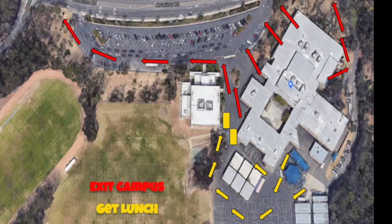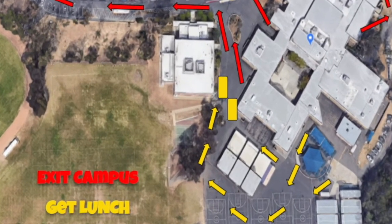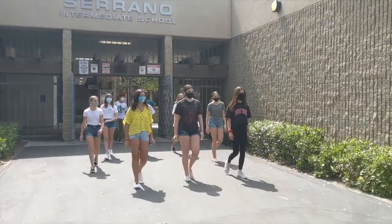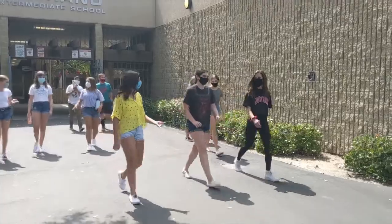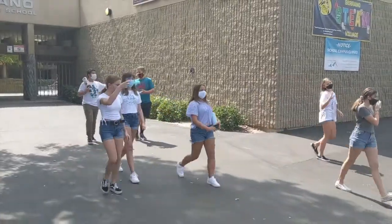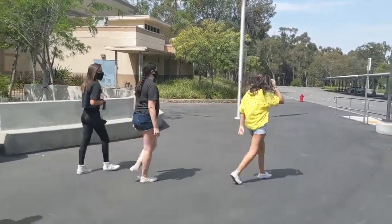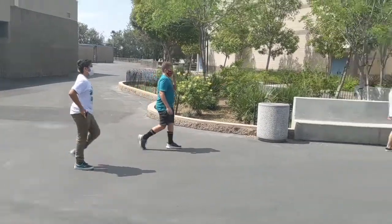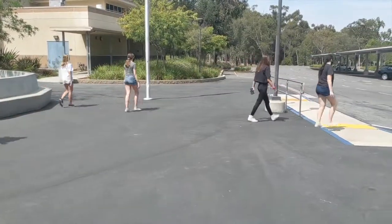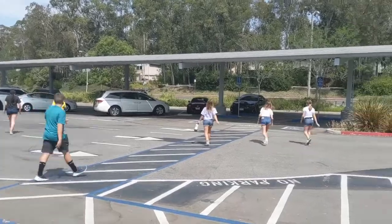Once school is over, you are going to exit through the exit gates or around by where you got lunch, and make your way off campus. We are asking all students to leave campus promptly — meet your rides, grab your bike and go, or start walking if you're walking home. We are asking that students do not hang around on campus so that you can get home and get to your academic support time to connect with your teachers. This is just a brief snapshot of what a day in the life of a Serrano student will be during hybrid learning. Thanks for watching, and I look forward to seeing you on Tuesday.